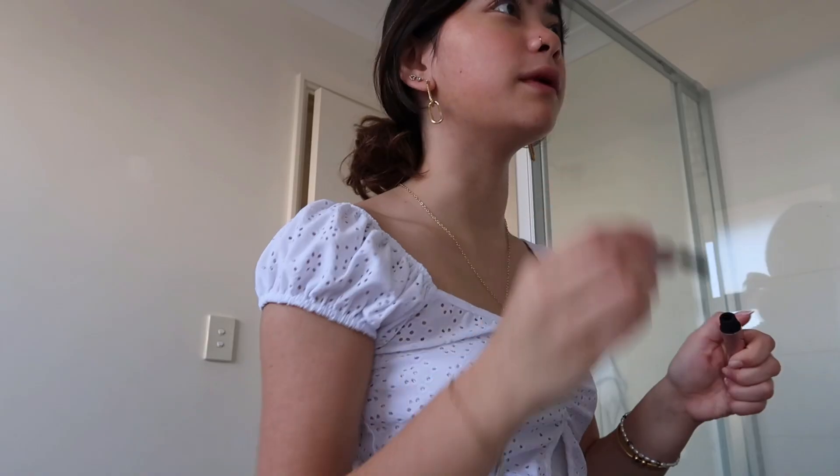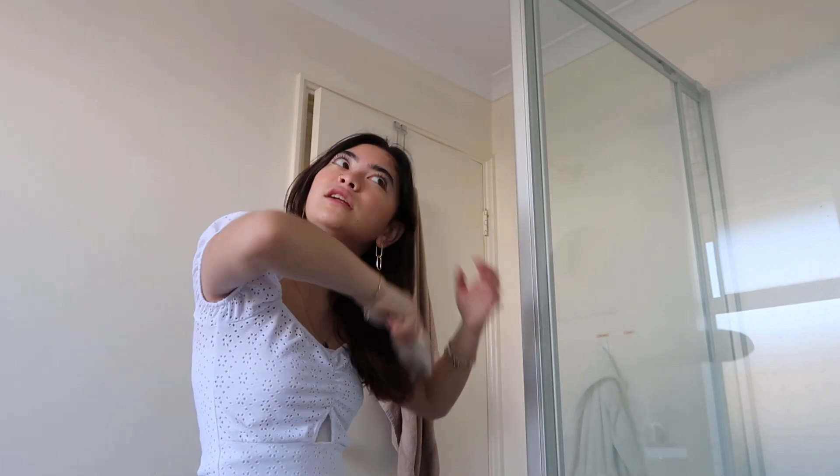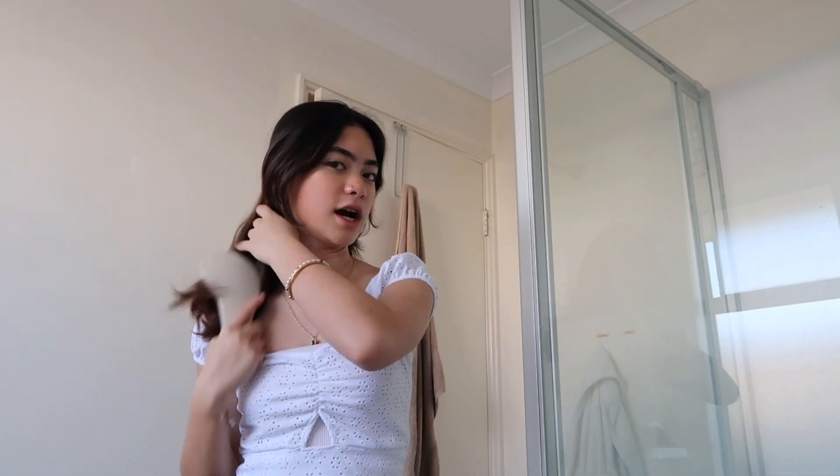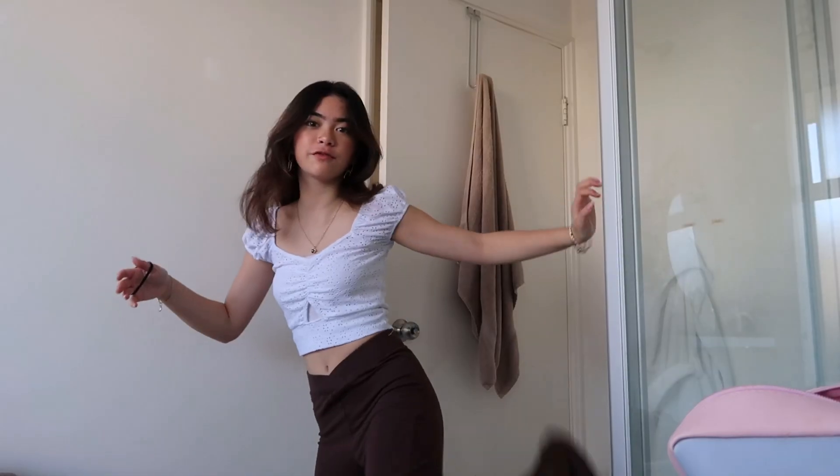Everyone always asks what I do with my hair. All I do is brush it — I don't do anything else but brush it. I'll show you how I do my hair. Take my hair out, brush the bottom, then the top, then the other side, and then push it backwards so that the hair does a little swoosh. I have to tie it sometimes, but if it looks good I leave it out. So that's my morning routine. Here's the fit and I will see you guys at night.